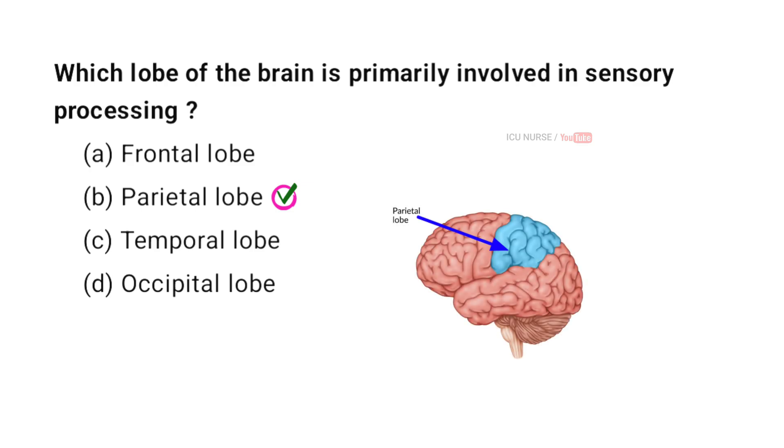The parietal lobe of the brain is primarily involved in sensory processing. It integrates sensory information from various parts of the body, including touch, temperature, and pain.